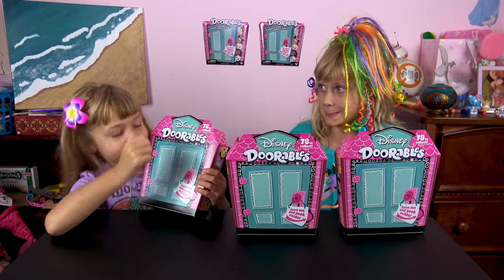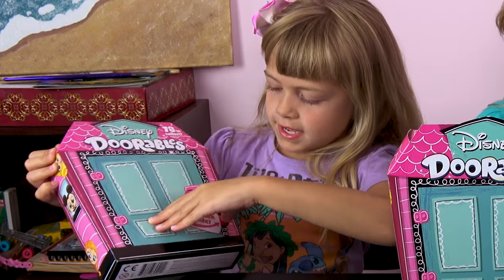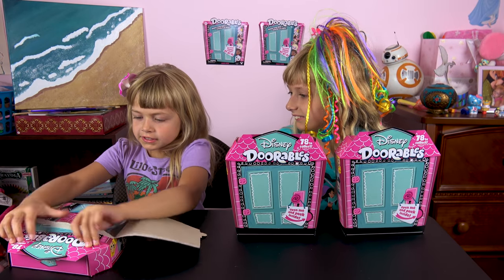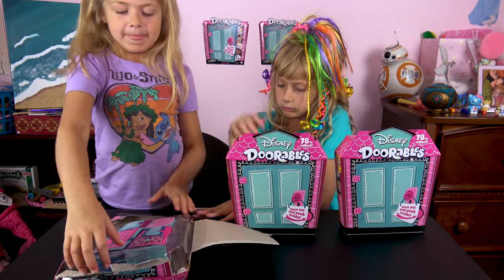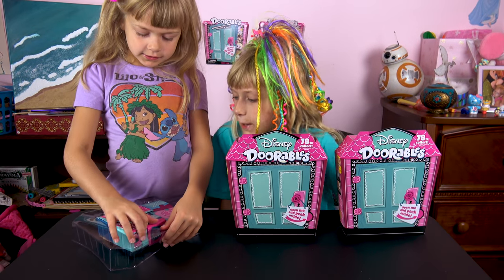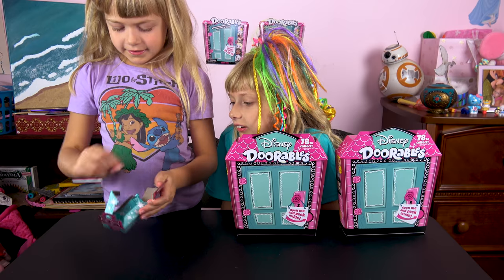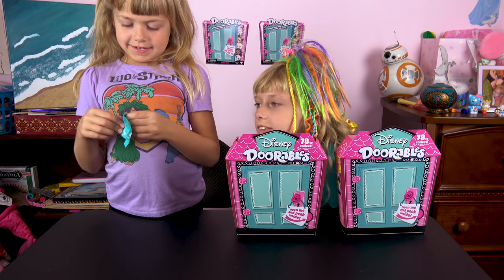Bella's going to open hers first — Bella, go ahead and crack it open. Who's on there? Open it and peek inside. Whoa, there are doors — little doors inside, like little compartments! Let's pull them out and see what's inside each one. They're cute, like little apartments for the figures. There's an adorable box.